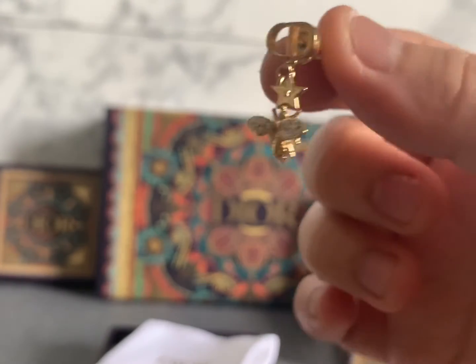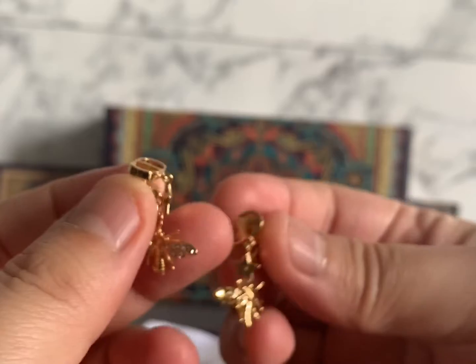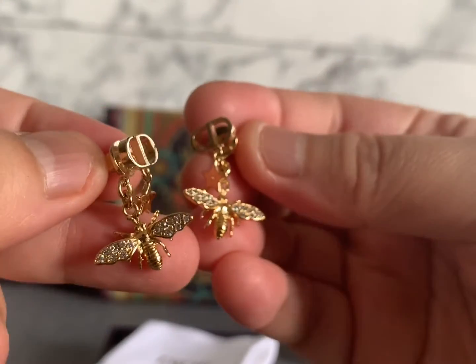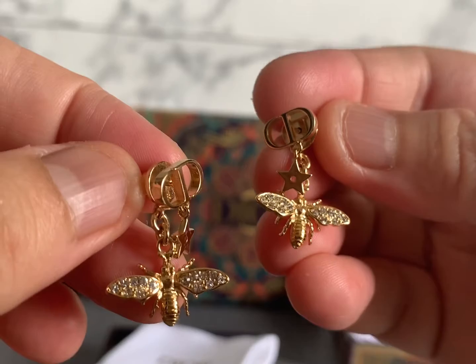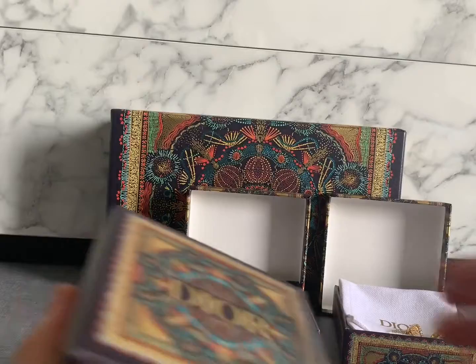My SA said if you turn left, right, up, or down, it will show the same CD logo, so it doesn't look obvious which is the C and which is the D — that's the new design. On the first earrings, the C is quite round. After three or four months, I was still thinking about these earrings, so I asked my SA if they still had them. It turned out to be the last piece in the boutique. Because I was still thinking about them after four months, I decided to bring them home.